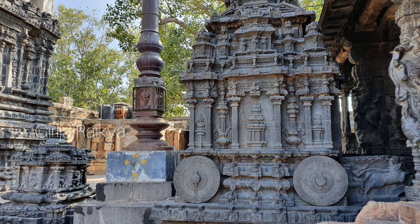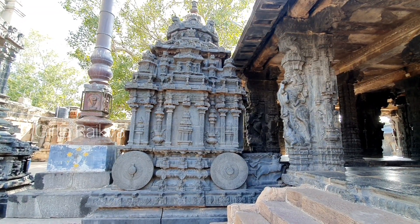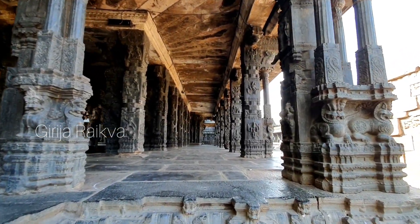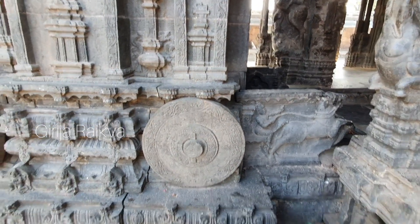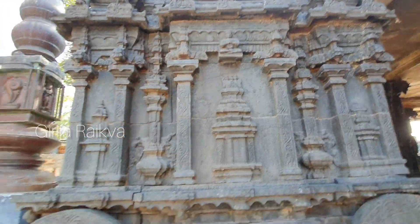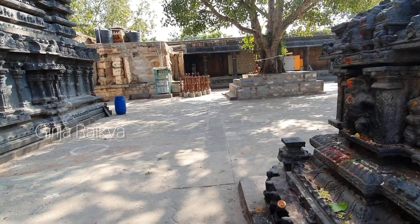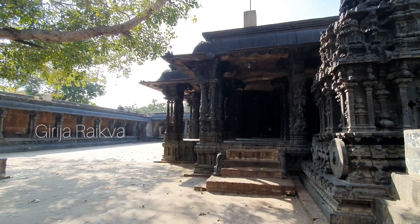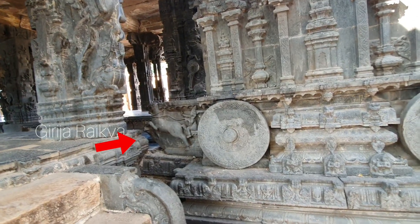Here is a beautifully carved Garuda Mantapa in the form of a stone chariot. Garuda is still worshipped inside. In Hampi, the upper part, the super structure, is broken. Here it is intact, intricately carved and being worshipped. Wheels in the Adhisthana and foliage design on them, carvings on Bhiti — it is a treat to the eyes. All of this carved in black granite. And here is a feature where the horses pulling the chariot can also be seen.